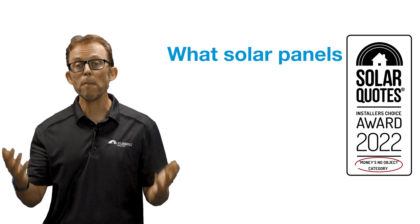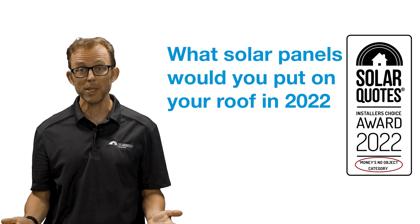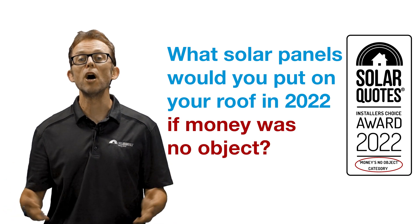I asked them two questions. One: what solar panels would you put on your roof in 2022 if money was no object?